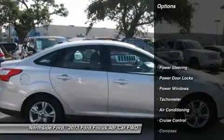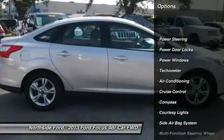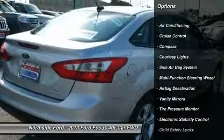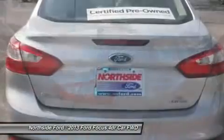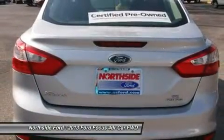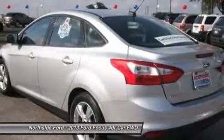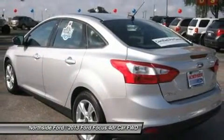It is nicely equipped with features such as Clean Carfax, Clean Winona Carfax, Six Speakers, ABS Brakes, Air Conditioning, AM/FM Radio, Brake Assist, Body Color Bumpers, CD Player, Cloth Front Bucket Seats, and Delay Off Headlights.